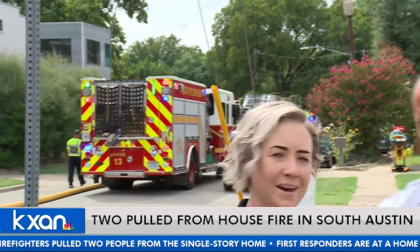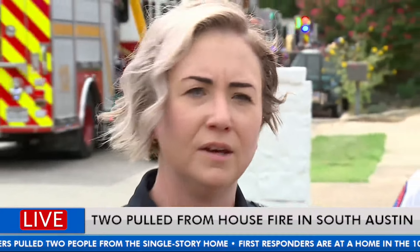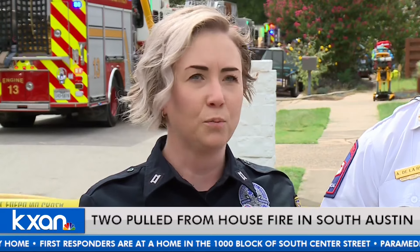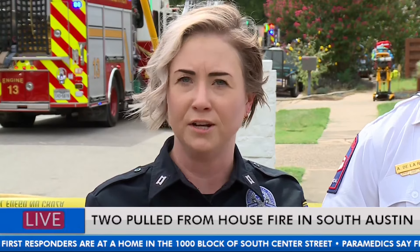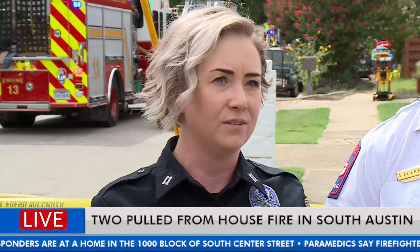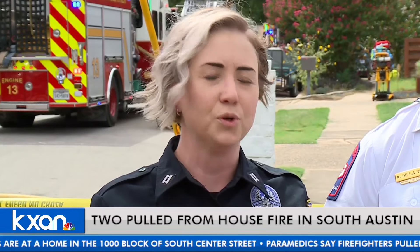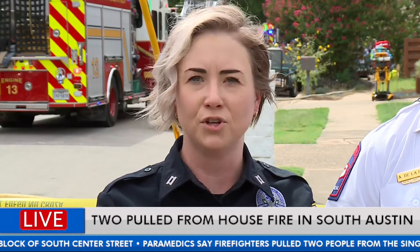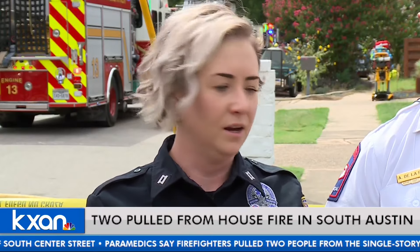I'm Captain Christa Stedman, Public Information Officer for Austin-Travis County EMS. As Chief De La Reza mentioned, at 1500 today we received reports of the structure fire. Austin-Travis County EMS paramedics arrived on scene. We have treated a total of four patients on scene. Two of those patients, both adults, were transported with CPR in progress in critical life-threatening condition — one went to Dell Seton and one went to St. David's South Austin. A third patient, also an adult, was transported to Dell Seton with minor injuries, and the fourth patient was treated and released at the scene. Austin-Travis County EMS had five ambulances, three district commanders, one physician, and one physician assistant on scene.